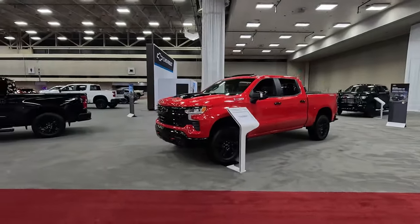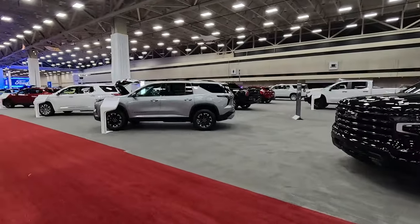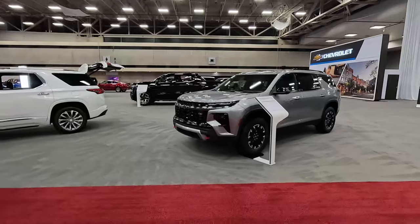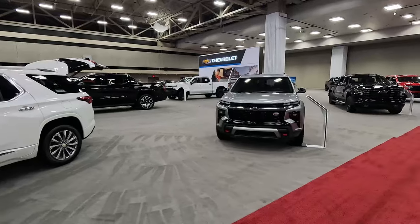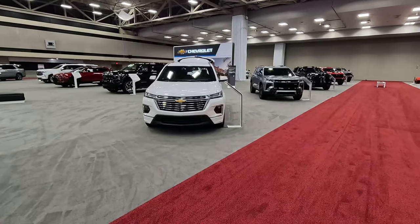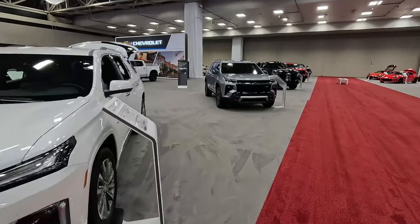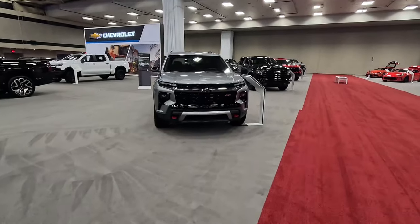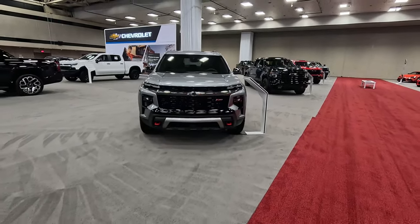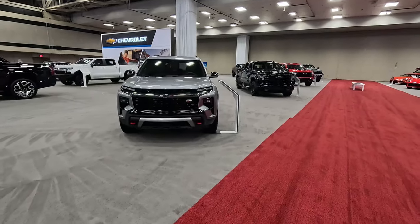Then we've got some 1500s over here — Z71, Trail Boss, High Country — and the new Chevy Traverse. Very cool to see this on the show floor. We're getting very close to the launch of this, so very excited to see it hit dealer showroom floors. This is the 2025 version. Coming over here we can show you the outgoing version. Major differences between these two vehicles — this one very much looks like a Chevy crossover, whereas the new one looks much more like a Chevy Tahoe: big, rugged, boxy, with an off-road look. First-ever Z71 trim on the Traverse.